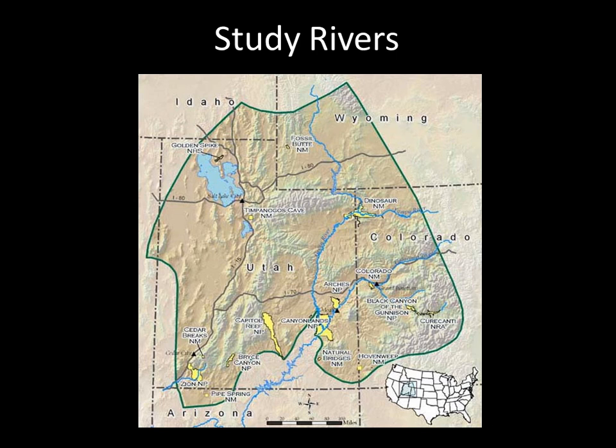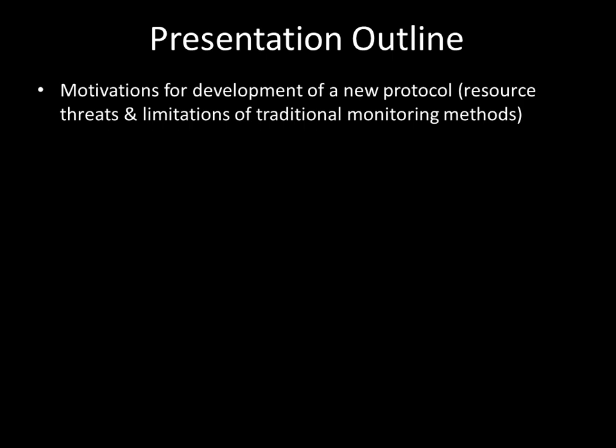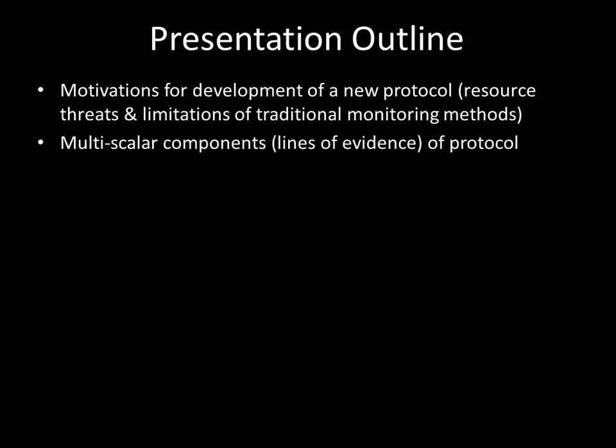To give you an idea of what we're talking about with these big rivers: the Green, the Yampa, Colorado, and the Gunnison. The motivations behind why we're developing a new protocol are basically driven by resource threats and limitations of traditional monitoring methods. This multi-scalar approach is similar to what Glenn and Bruce have been talking about — these different lines of evidence to get at your protocol.